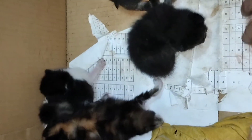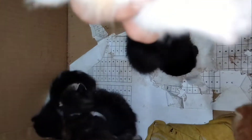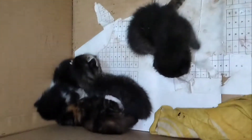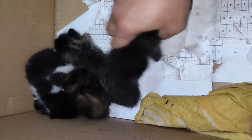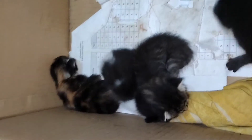They are about ten days old. Some of them have opened their eyes but some have not. And we have about four...